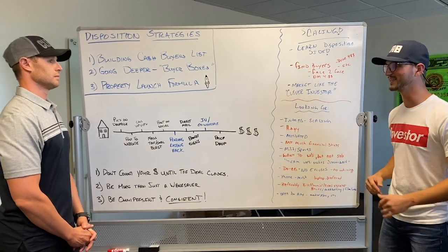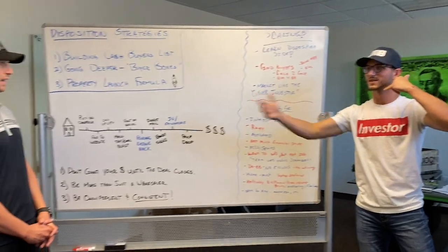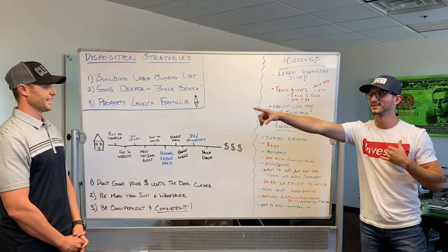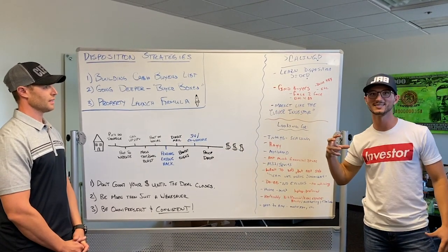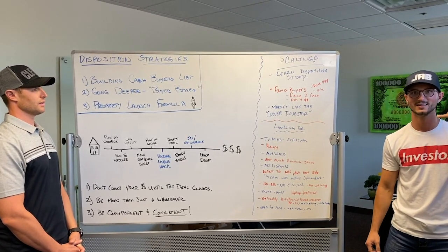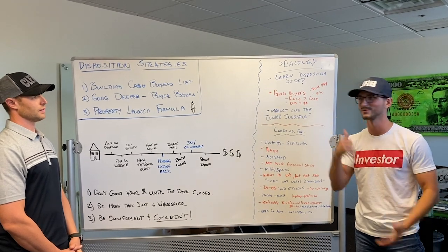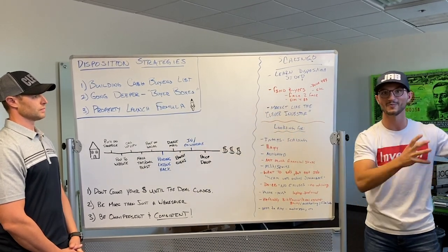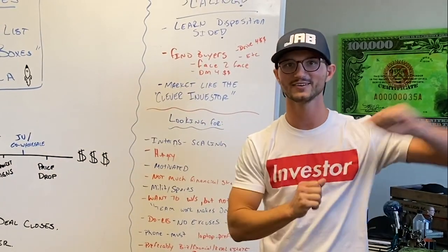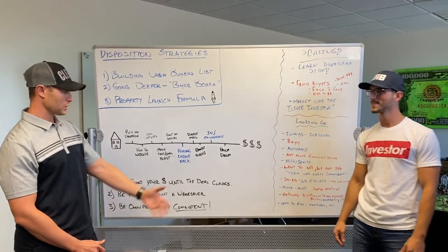Another wholesaler sends me a property at $310,000 and I immediately contact my buyer: 'John, I just got this property — came across my desk. I wanted to send it to you first because we've already done business together.' I tell him I got it right at his price point at $320,000. He says 'Can we go take a look?' I scramble, go to the property, show him around, get the signed contract, send it to escrow — it's a done deal. You just made $10,000. We're just playing matchmaker and backwards engineering the entire deal.